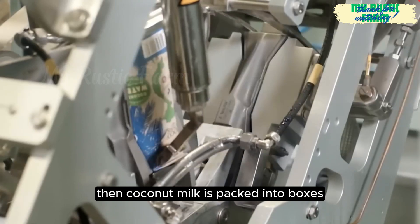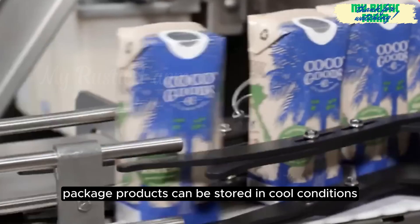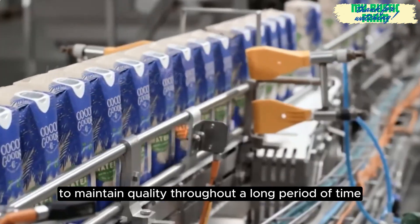Then, coconut milk is packed into boxes. In recent years, packaged products can be stored in cool conditions to maintain quality for a long period of time.